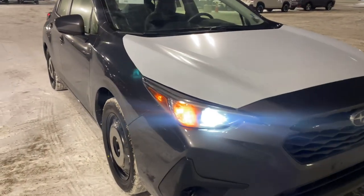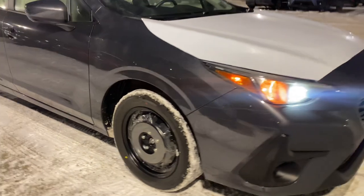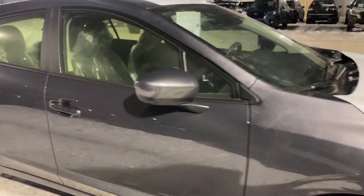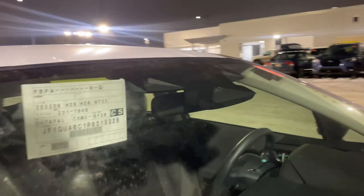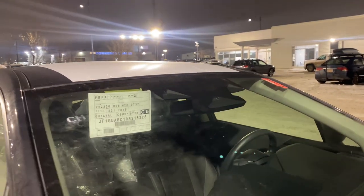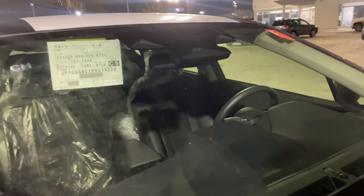The headlights are our advanced steering responsive headlights, so these headlights can actually turn through the corner as you turn the wheel. It depends on your speed and your steering angle, but it makes those calculations for you. You also now have Subaru's fourth generation EyeSight safety system — we've got one, two, and a third wide-angle lens. This provides your adaptive cruise control, forward collision mitigation, automatic emergency braking — all that good stuff comes standard now.